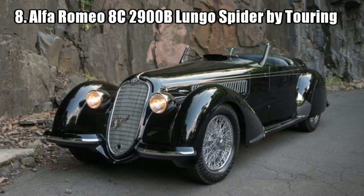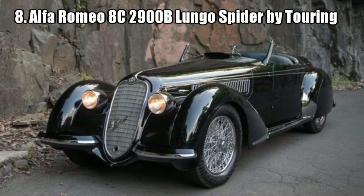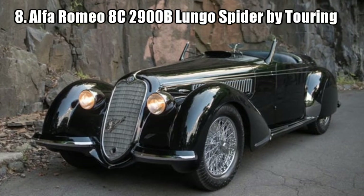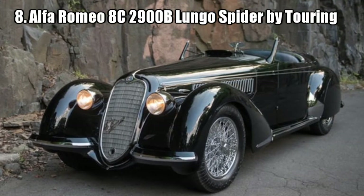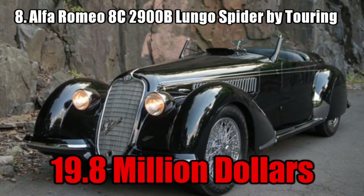Alfa Romeo 8C 2900B Lungo Spider by Touring. This car is the most expensive pre-WWII car. It is only 1 in 12 and was the ultimate sports car of its generation, and won a contest for its elegance. It was sold for 19.8 million dollars.